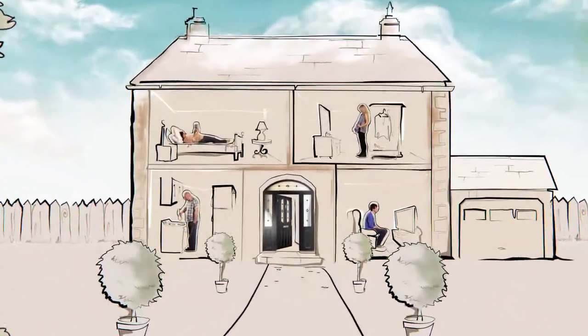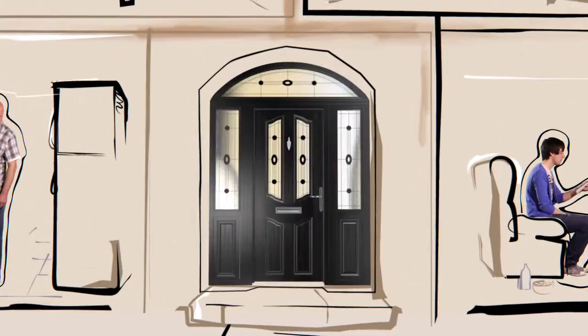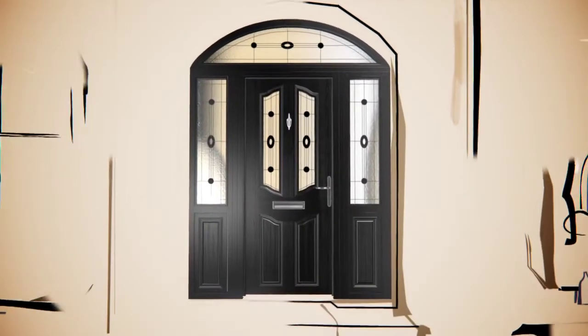The only thing that separates your favorite things from the outside world is your front door. So why wouldn't you make it a good one? The Appier Fiberglass Composite Door has it all.